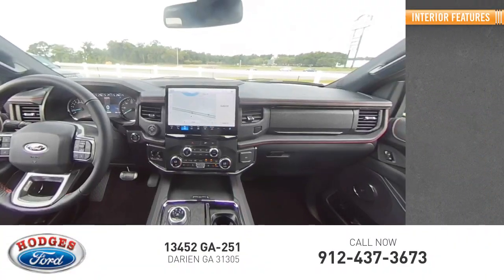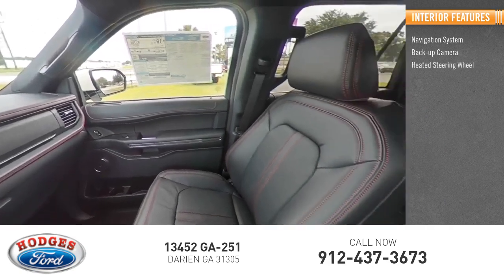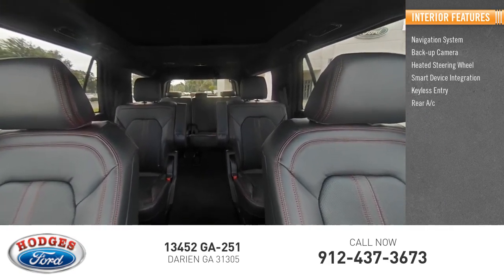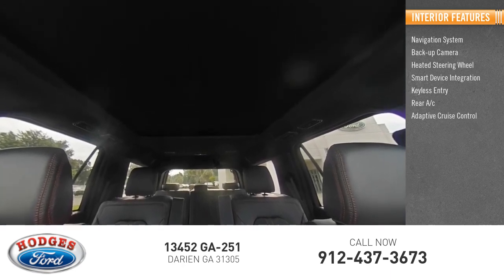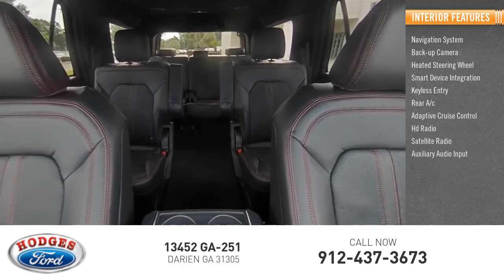Inside you'll find navigation system, backup camera, heated steering wheel, smart device integration, keyless entry, rear AC, adaptive cruise control, HD radio, satellite radio, auxiliary audio input.